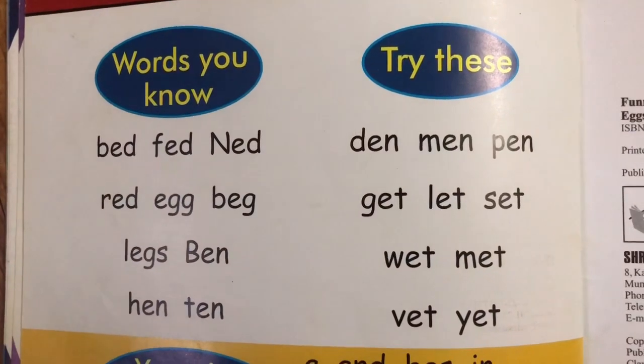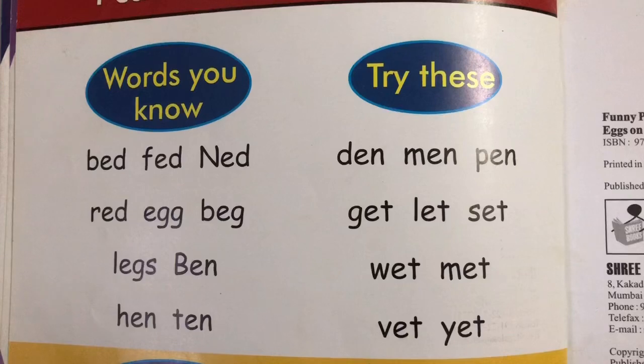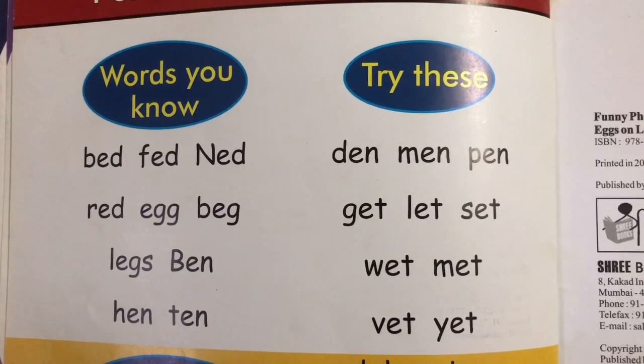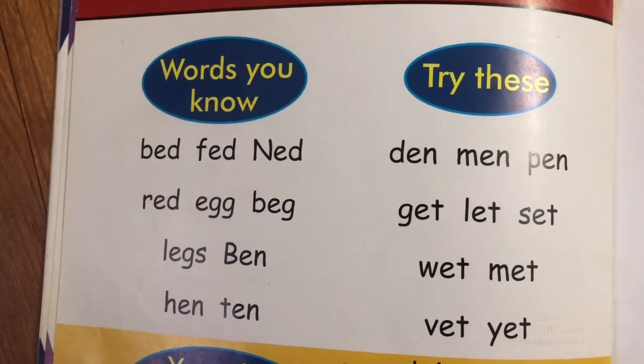Here you are. Bed, fed, Ned. Red, egg, beg. Legs, Ben. Hen, ten. Den, men, pen.